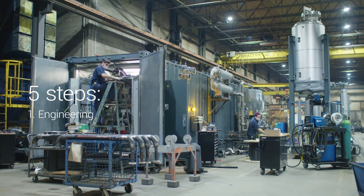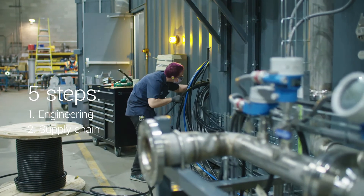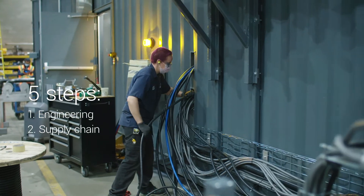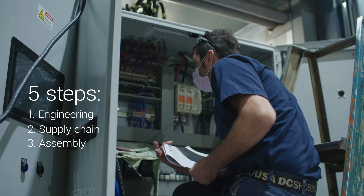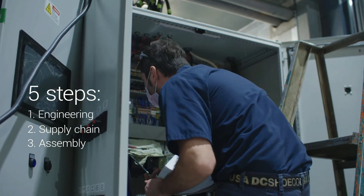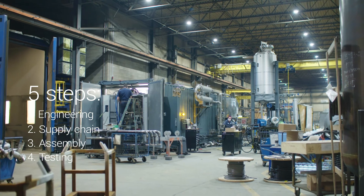My name is Sean Gaudet. I'm the Project Management Office Director at ZEBEC and the project manager for the first BioStream unit. We had five crucial steps. The first was engineering, where we accumulated more than 5,000 hours developing this solution. We also had the supply chain aspect, where we selected the most reliable components we could find. We had the assembly component, done here in our shop, which allowed us to better control the quality of the work. We also had the testing phase, which verified our installation was done properly and our systems were working before leaving the shop.